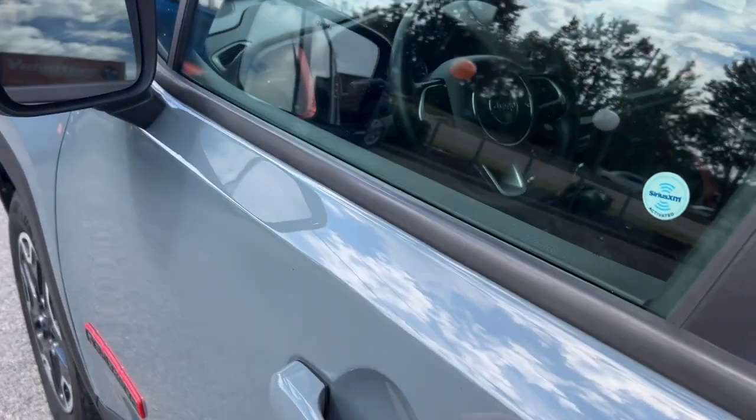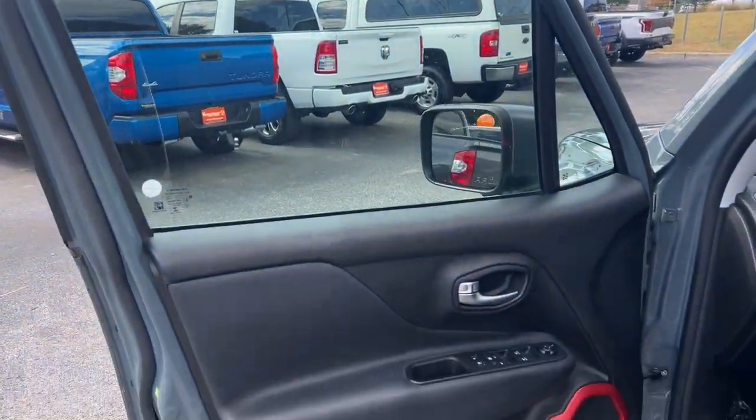Feel the energy of adventure when you're behind the wheel of the Renegade. Test drive it today.